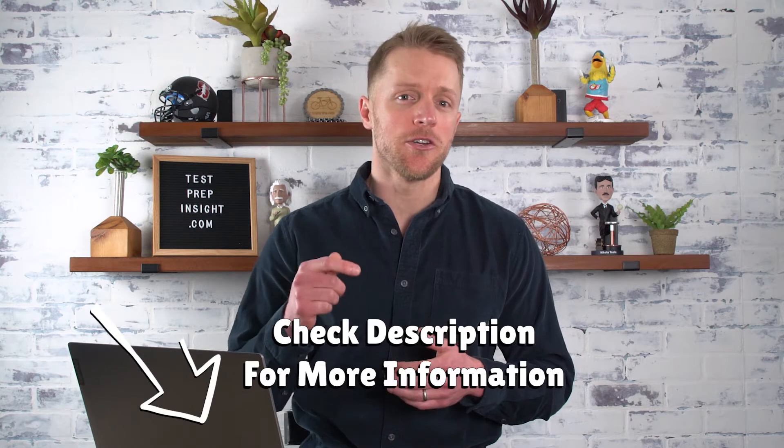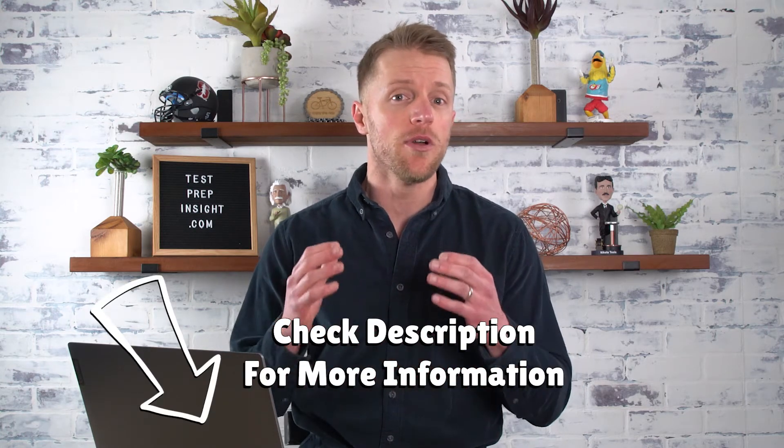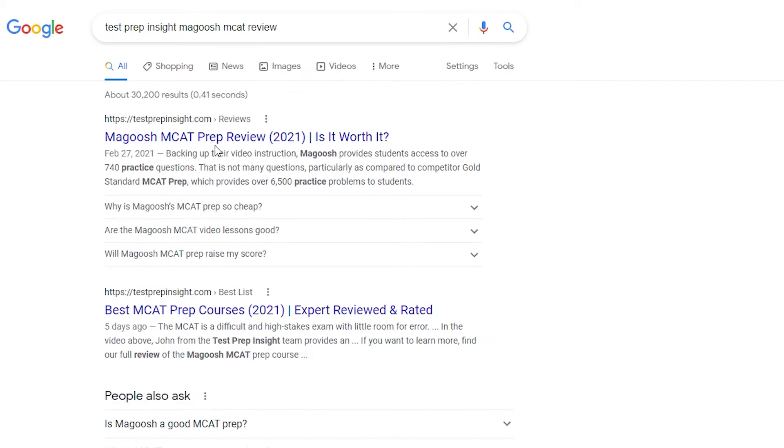Since I'll be focusing on the major items in this video review, if at any point you feel like you need more information, I'll drop links in the description below over to Magoosh's website, as well as a link to our full detailed written review of the Magoosh MCAT Course. Or you can just Google Test Prep Insight Magoosh MCAT Review.